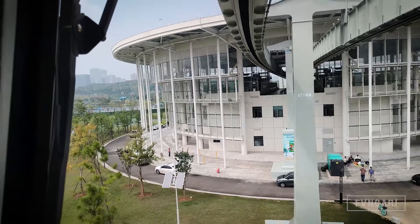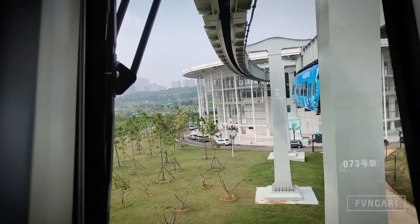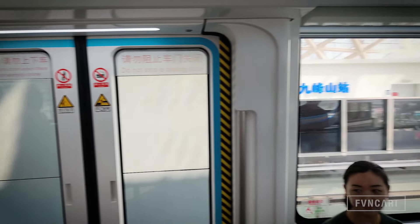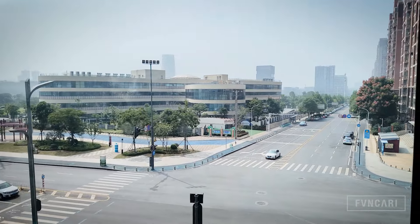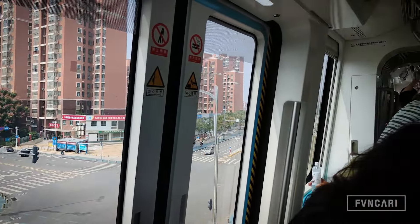As soon as the train leaves the station, you are greeted by a wonderful view of Wuhan's skyline from a perspective that you normally would not be able to see the city in. You are able to appreciate the greenery and how huge the lakes of Wuhan are from this point of view. Not only that, you also notice how smooth the train is — it smoothly accelerates to a top speed of 60 km/h and maintains it without any bumps or noises.